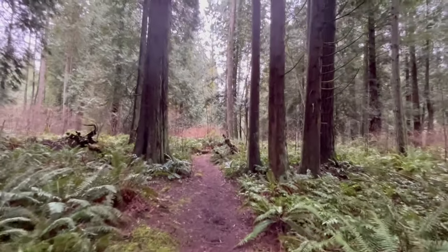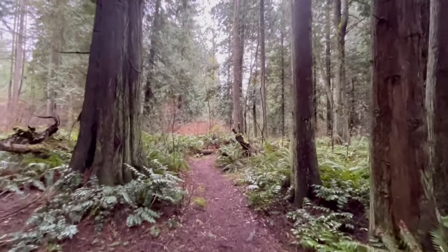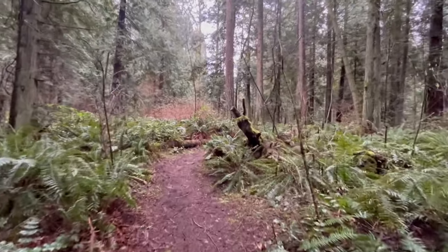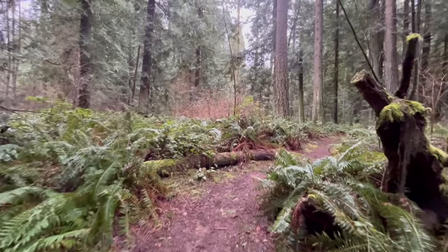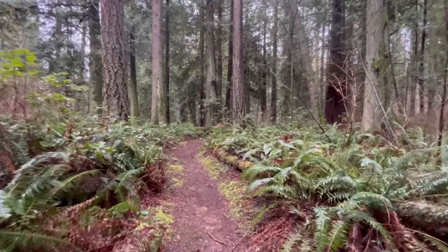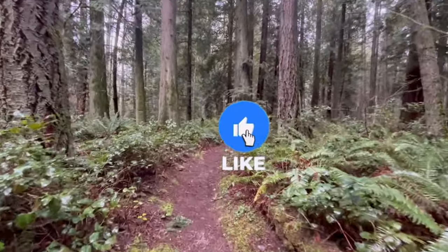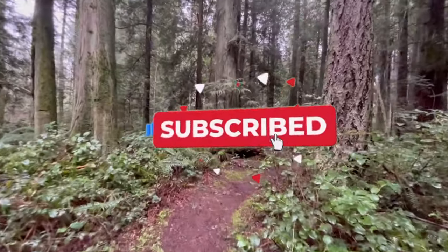Welcome back out on the mushroom trail. We're officially in March and it sure doesn't feel like it out here in the Pacific Northwest — we're in the 30s today, a little chilly, but we're doing all right. We're venturing back into the forest to see what we find in the way of mushrooms. Thanks so much for coming along, and remember if you're liking these videos go ahead and hit that like button and subscribe.